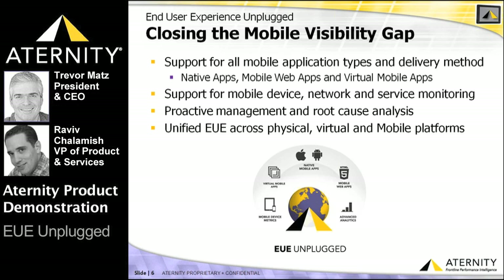By leveraging an approach that unifies physical, virtual, and mobile end user experience management in a single platform, today's IT organizations can support the rise of mobile apps and BYOD initiatives with the same platform that will support their Windows 7 and VDI initiatives.